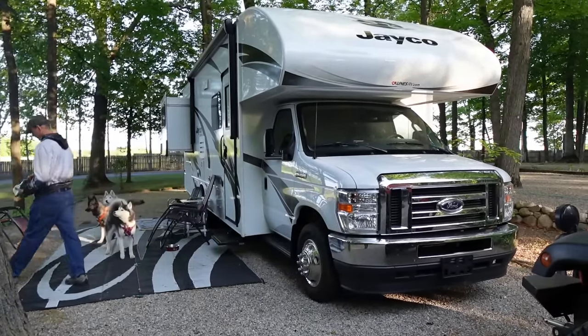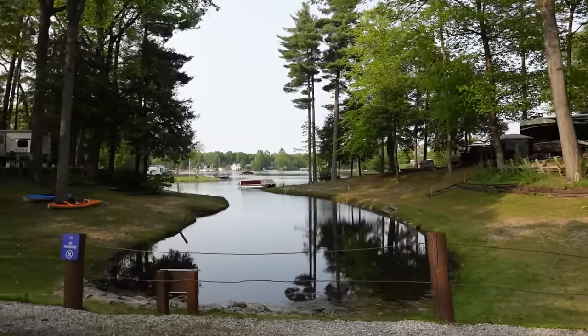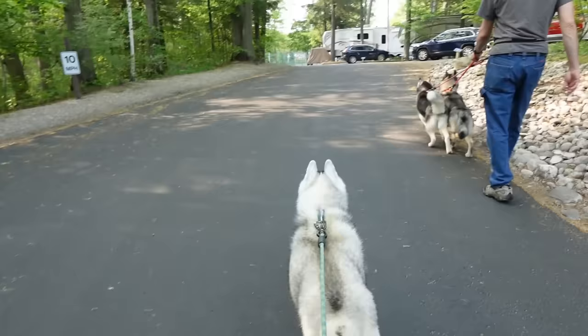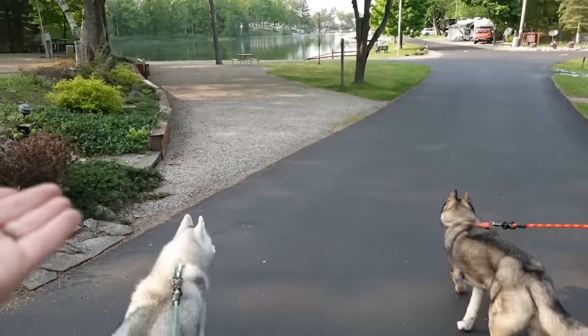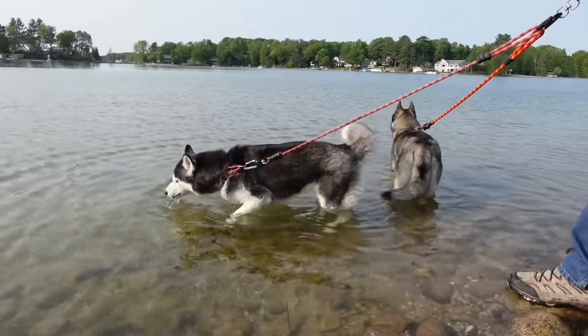We arrived in the early evening hours, got all set up, and then took the dogs for a short little hike to explore the campground. This is a resort-style campground with a lot of full hookup sites and seasonal spots available for rent. We found out that some of the people here, especially around the island area on the lake, have been camping here year after year, which I thought was kind of cool.